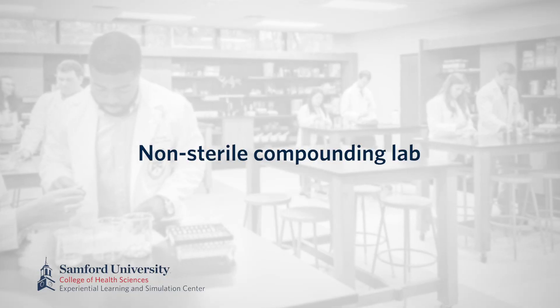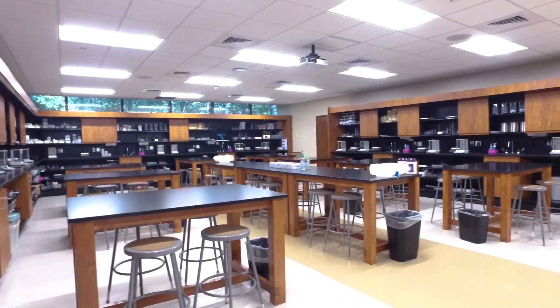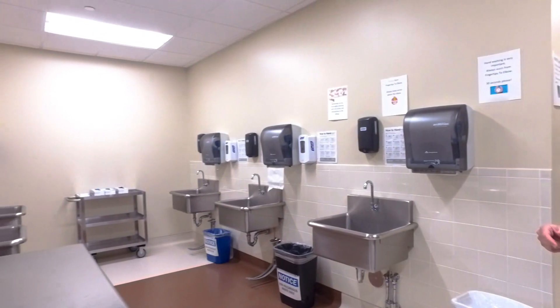We will begin today's tour in our pharmacy area with the non-sterile compounding lab. Student pharmacists practice and simulate making medications that require compounding. They are able to utilize this in simulations with our standardized patients and in the exam rooms that you will soon see. In our sterile compounding lab, they are able to practice scrubbing in as they would in practice, gowning up, and coming into the 10-bay room that allows them to practice intravenous medication preparation. They are able to practice and then review their own performance prior to having to pass off their competency simulations.